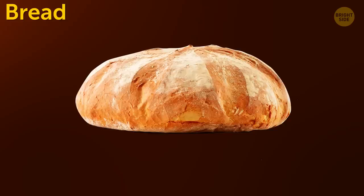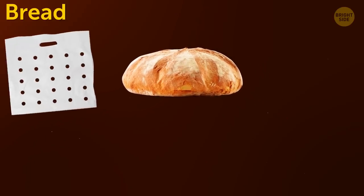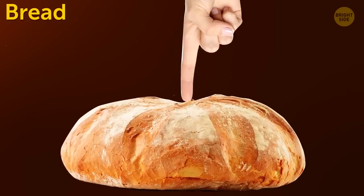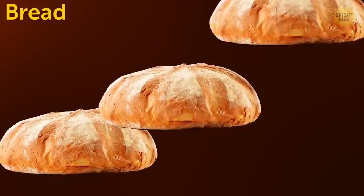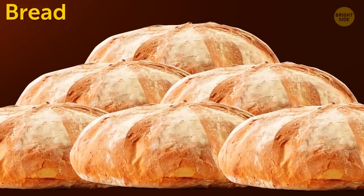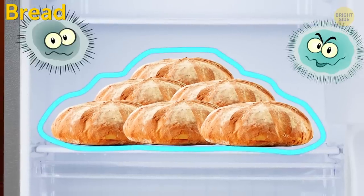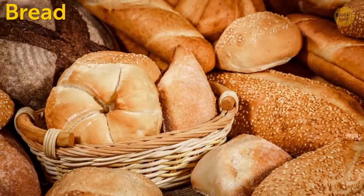Bread should be stored in a plastic ventilated bag, a cloth, or a paper bag, where it can stay soft for 5 days. If you've bought a lot of bread and need to leave for a couple of days, you can put it in the fridge. Low temperatures save it from mold, and it'll stay fresh and tasty.